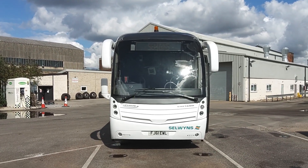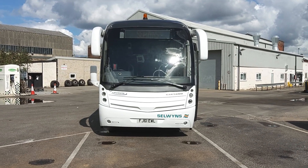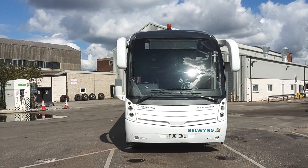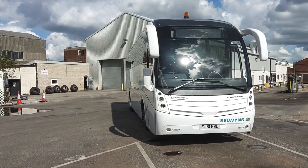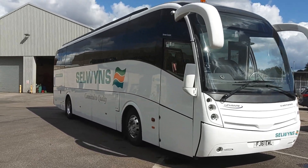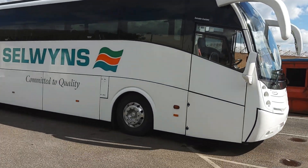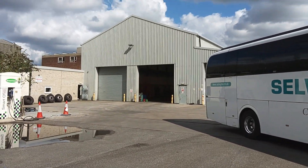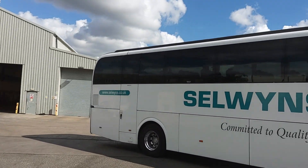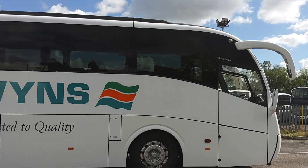Here we have a 2011 on a 61 registration Volvo B9R Catano Levante 53 seat PSVAR compliant coach. The vehicle is operated by Selwyn's Travel up in the northwest. This particular vehicle is based at the Manchester depot which you can see behind us — good modern facilities. I always think when we've got good facilities it's worth showing them on the video, so it gives people who don't know the company an idea of who we're dealing with.